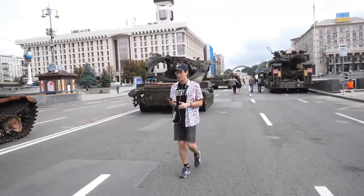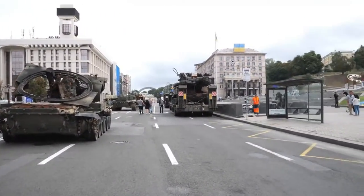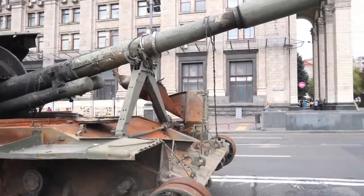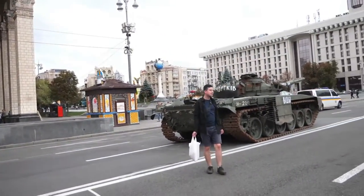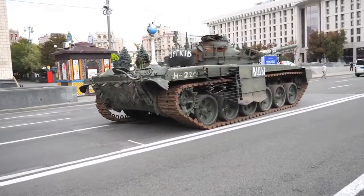And here, this thing has also... wow. It's crazy. These things are massive. And here there's something written on the tank. What is it? 'Jotikiv?'